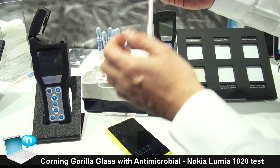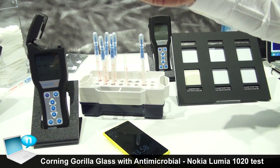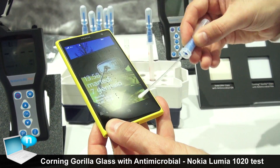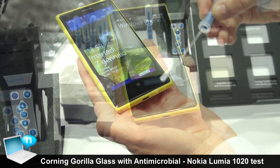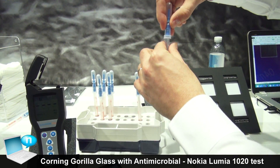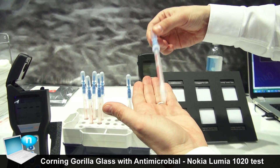We take these swabs, which are essentially just water at the top, and we swab the surface like this. We collect the matter on the surface and try to be as thorough as possible.